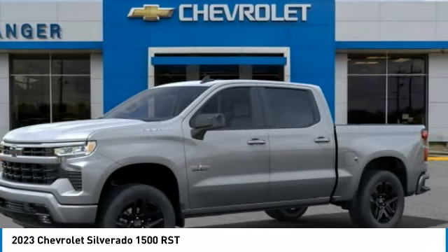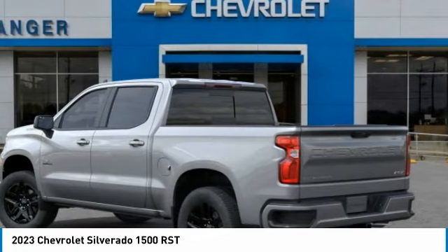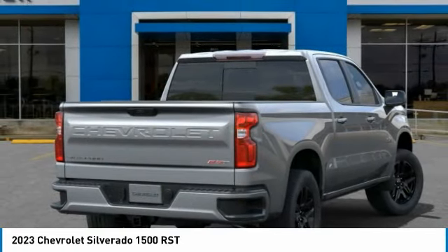Here is the 2023 Silverado 1500. The Chevy Silverado 1500 has the lowest cost of ownership of any full-size pickup.